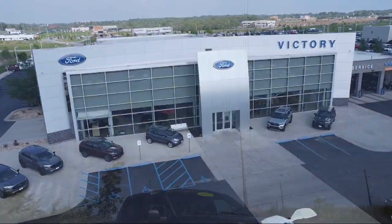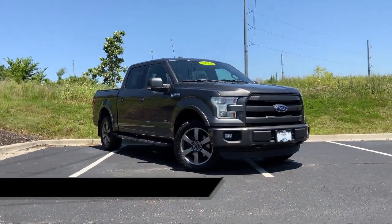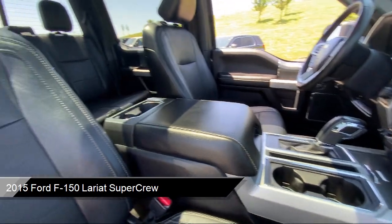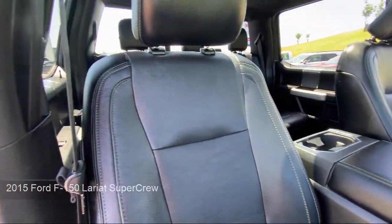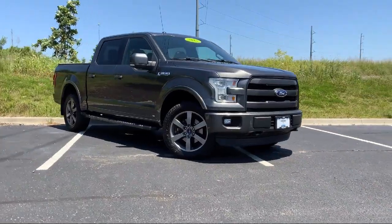Welcome to Victory Ford, and here's a look at one of our great vehicles for sale. It comes equipped with Chrome Bumpers, Keyless Entry, CD MP3 Decoder, Alloy Wheels, Electronic Stability Control, Air Conditioning, and Speed Sensing Steering.